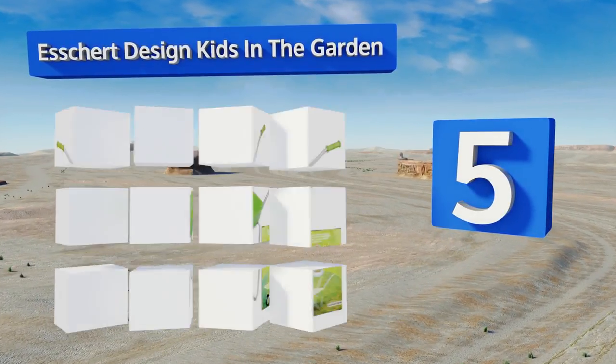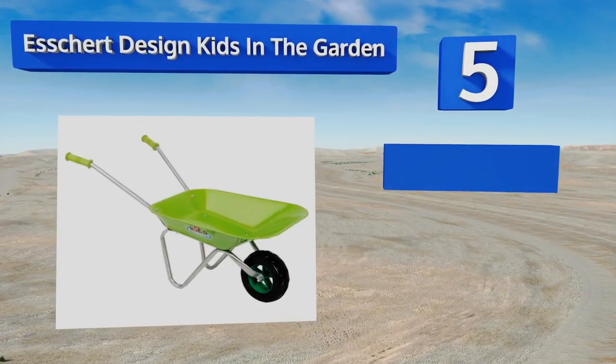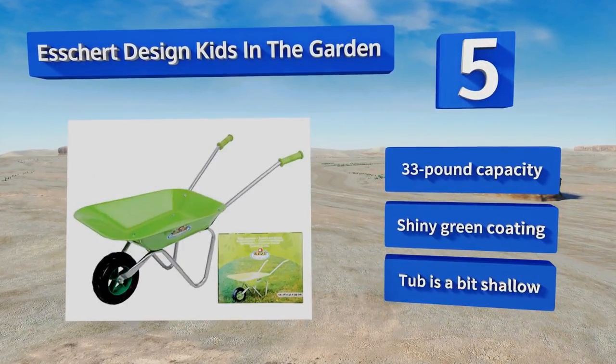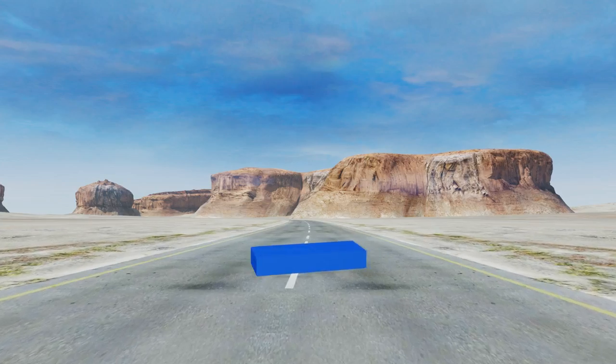Moving up our list to number five, with soft rubber grips that are friendly for little hands to hold, the Escher Design Kids in the Garden makes a wonderful companion for your offspring when they want to help out the adults clean up lawn trimmings during summer vacation for some extra pocket change of course. It's got a 33 pound capacity and a shiny green coating, but the tub is a bit shallow.